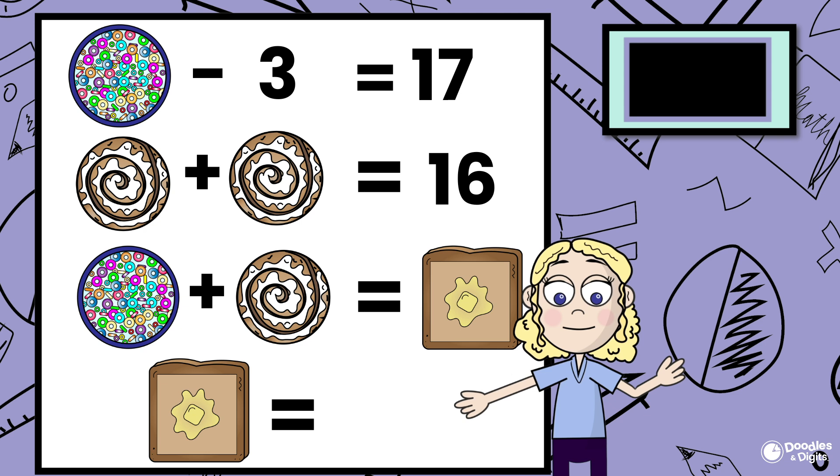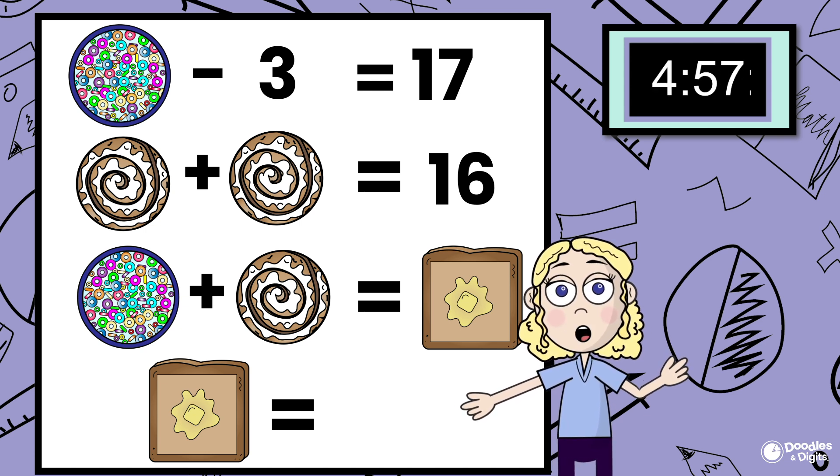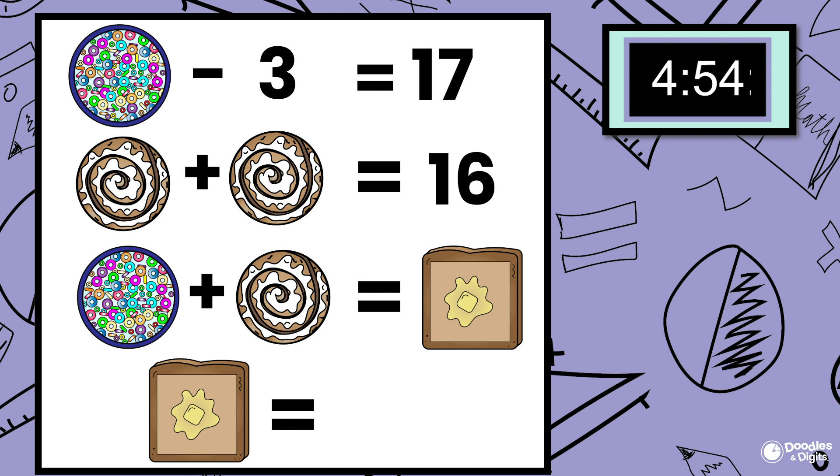All right, here's the timer. Try your best, try different strategies, and then we'll go over what I did at the end.